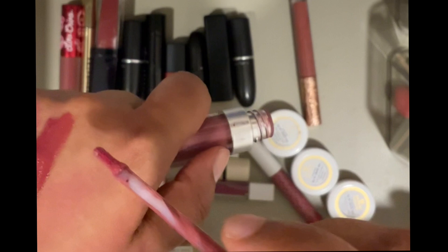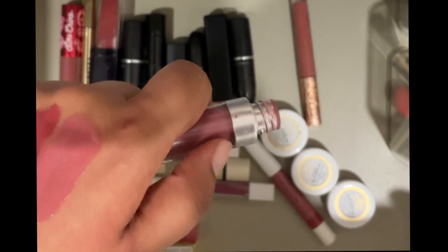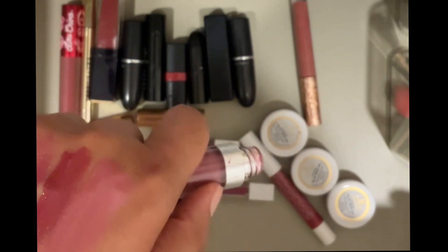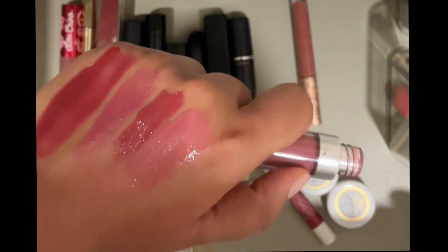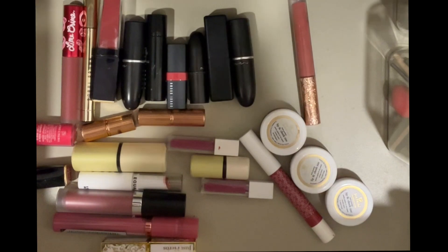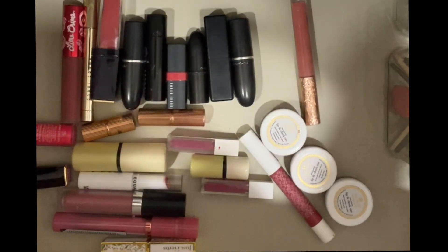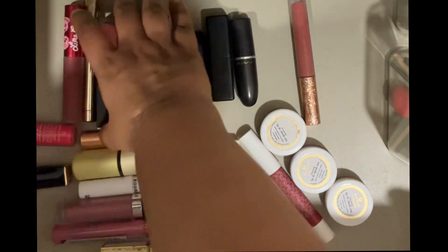I have this NY Bay lipstick in the shade Pillow Top 14. Unfortunately I don't like the smell of this and I think it's too light, so I'm going to check when I bought this and give it away to a friend if she wants it.